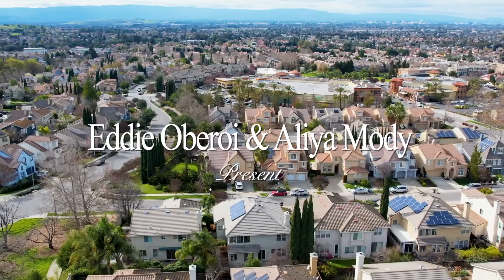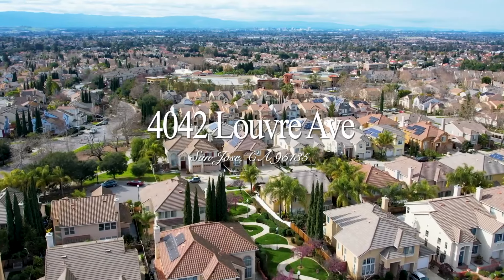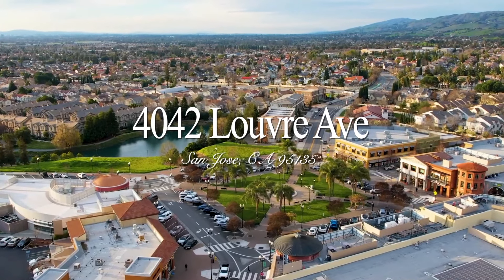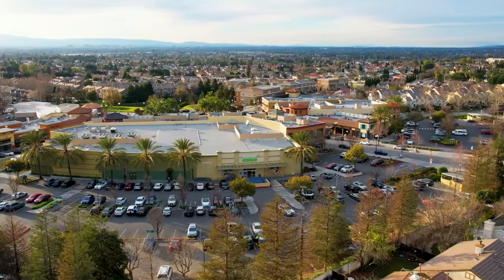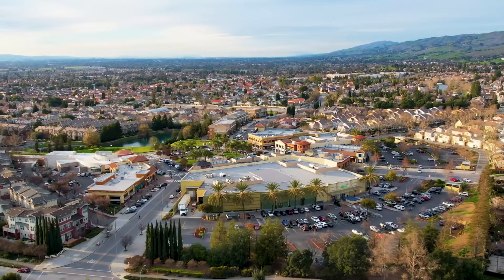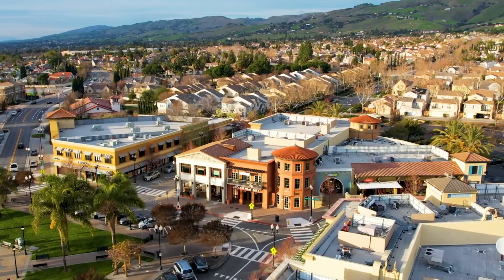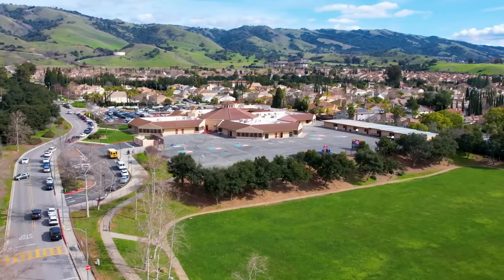Welcome to 4042 Louvre Avenue in San Jose. This amazing property is situated in a prime location within walking distance to Evergreen Village Square, where residents have easy access to amenities such as farmers' markets, summer concerts in the park, and a vibrant community atmosphere. Additionally, the property is located in the highly acclaimed Evergreen School District, offering top-rated educational opportunities.